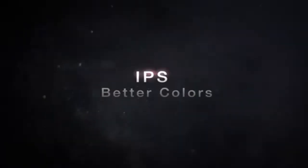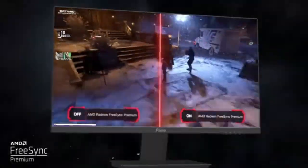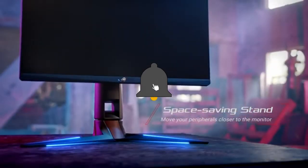That concludes our Top 5 Best 360Hz Gaming Monitors of 2024 list. All product links are in the description, which is updated with the lowest prices. Subscribe to our channel for more videos. Until then, we'll see you in the next video.